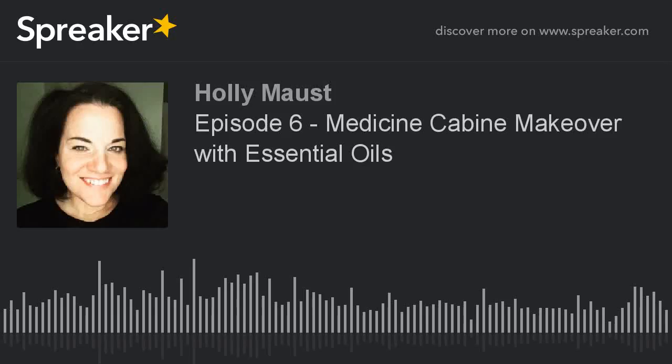Hey everybody, this is Holly, the Everyday Life Coach. Today we're going to be talking about doing a medicine cabinet makeover with doTERRA essential oils. My boyfriend just got the flu and luckily neither my daughter nor I have gotten it. When I think about it, it wasn't luck because as soon as he started showing symptoms, I started pumping out the doTERRA product OnGuard. So it made me think I should create this podcast with some key essential oils that doTERRA has.